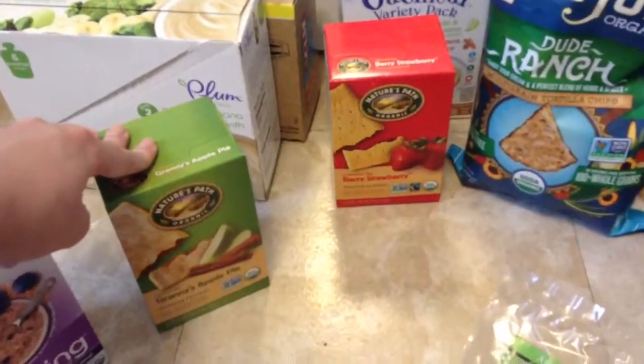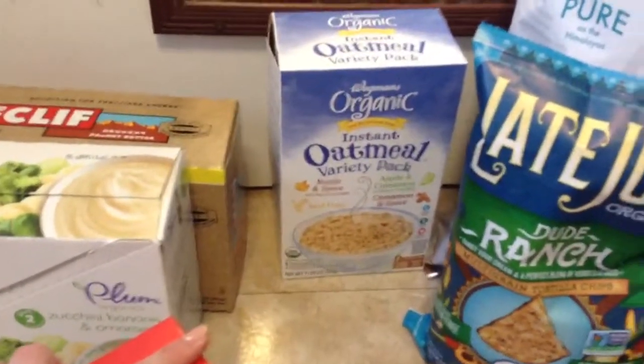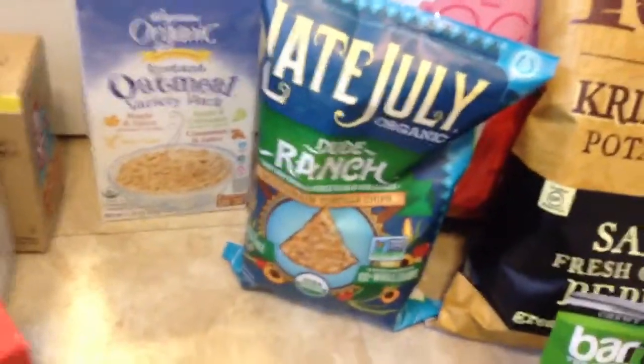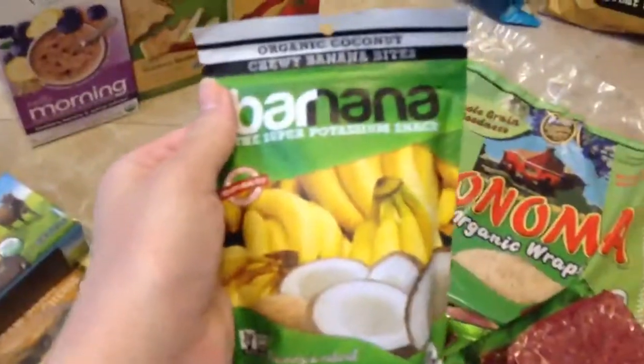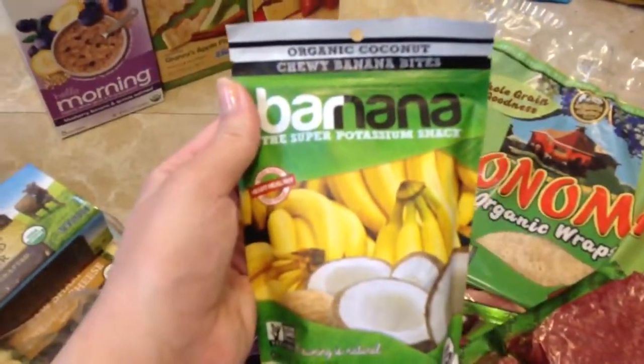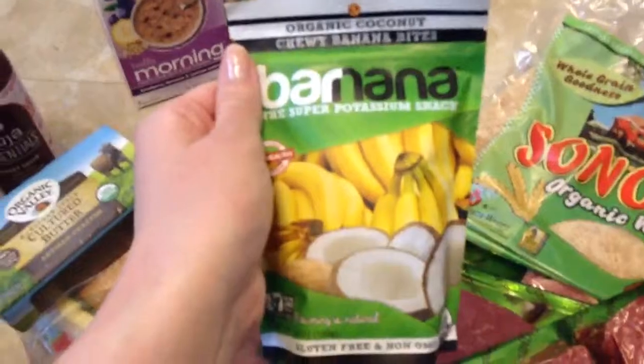Then we got two packs of the Nature's Path toaster pastries, Wegmans brand organic instant oatmeal, some Late July organic chips, the huge bag of the Himalayan pink salt — it's so big for four dollars, that is just a steal. These are new as well, we've never seen these before. They're called Barnana, the Super Potassium Snack, and it's literally just banana and coconut. I thought Nathan would like those — he likes dry things.